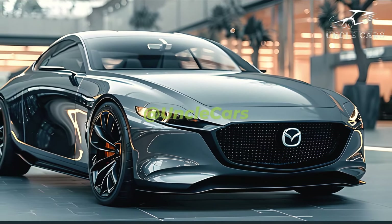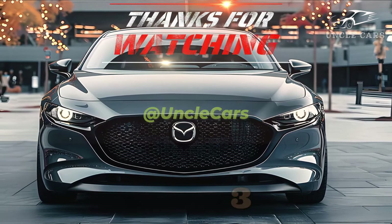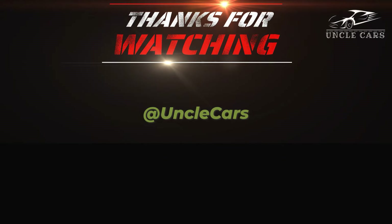For a full year, you can keep tabs on your Mazda using the free Mazda Connected Services app and the MyMazda website. It also comes with a Wi-Fi hotspot for your car that you can use for three months or two gigabytes of trial data, whichever comes first.